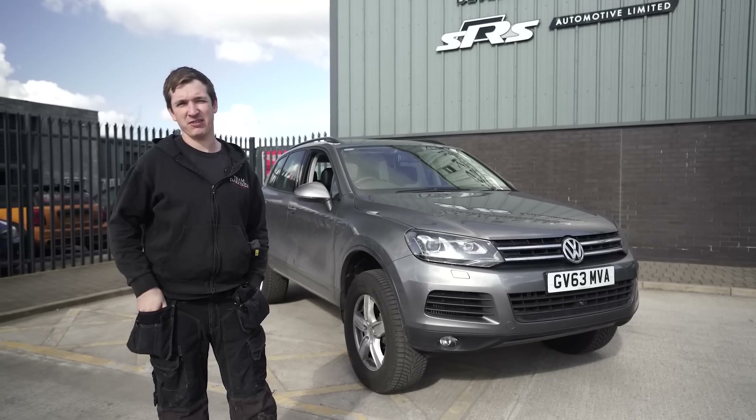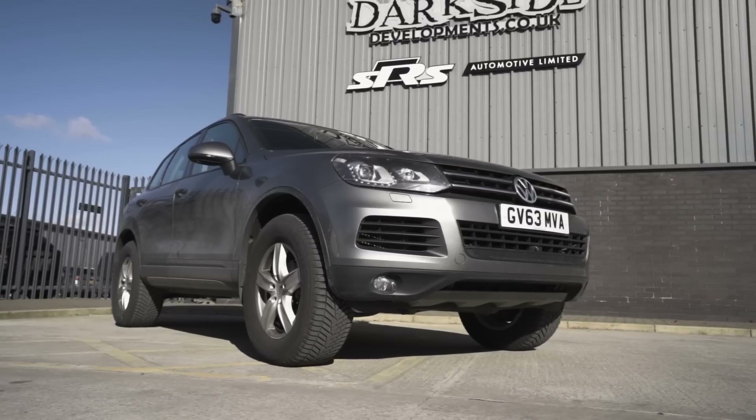Should this replace the V10? It's been a while since I've done this, but new project time. This is a Mark 2 Touareg.